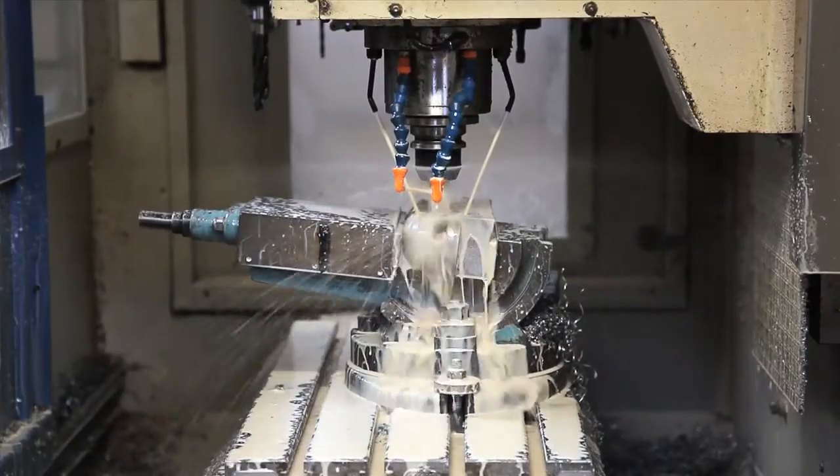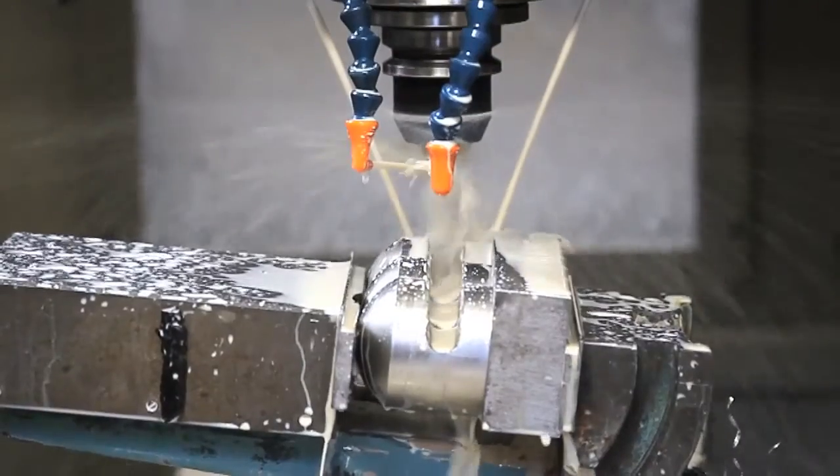A major factor behind our success in a competitive market is that we control the total design, choice of materials, component design and manufacture, and the final build. It not only ensures the quality of the finished product, it also means that we are confident in supplying an autoclave that meets our customers' expectations.